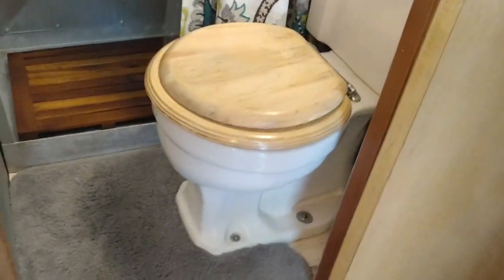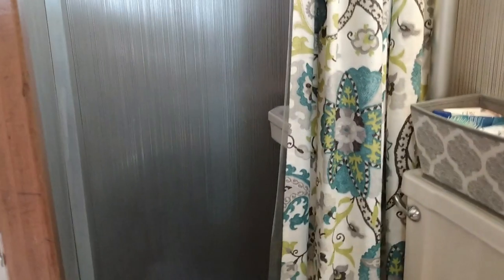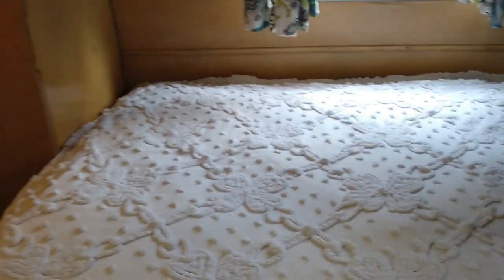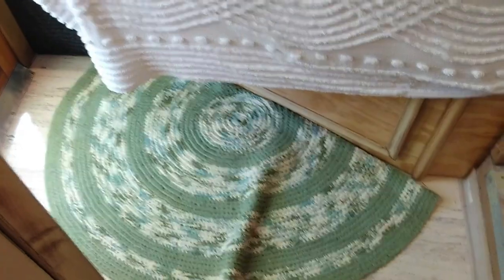They built a bed platform and put a mattress to have a queen-size bed. Originally it had a quick-clack sofa in the back, but this is a lot more comfortable. Everything back there can be removed — nothing is attached to the flooring. It has a crocheted rug found at an antique store — that's where you find the best accessories.